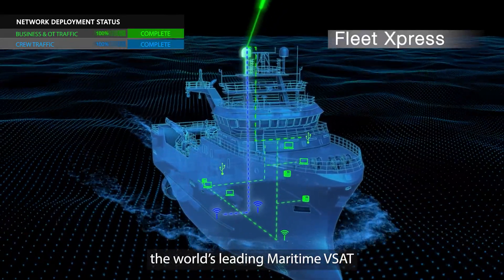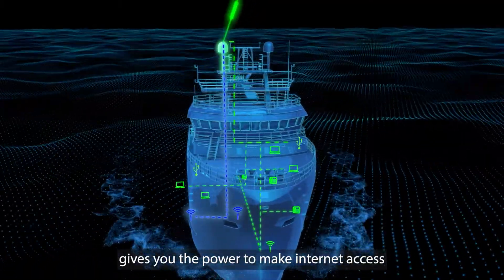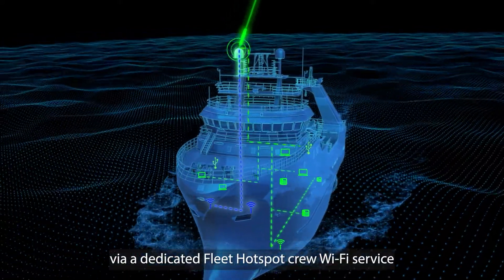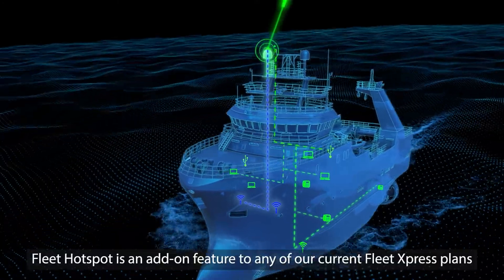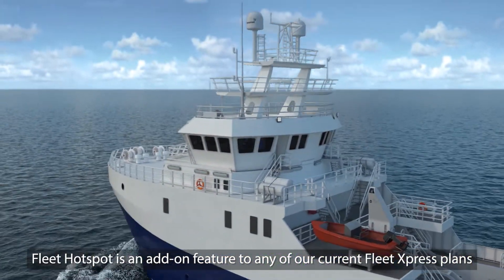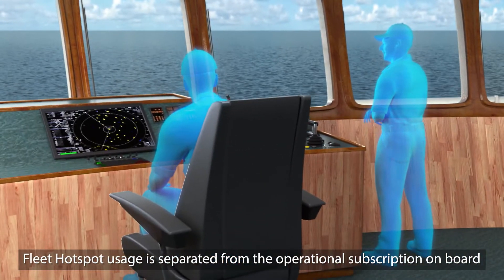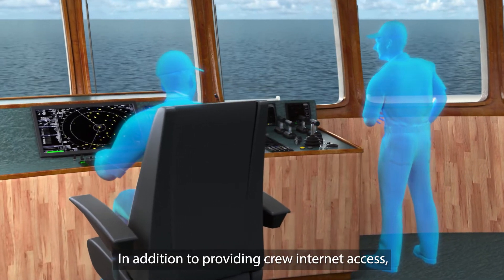Fleet Express, the world's leading maritime VSAT, gives you the power to make internet access easily available to your crew via a dedicated Fleet Hotspot crew Wi-Fi service. Fleet Hotspot is an add-on feature to any of our current Fleet Express plans.